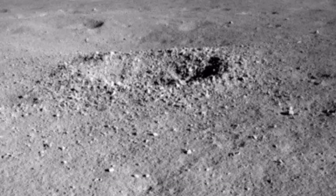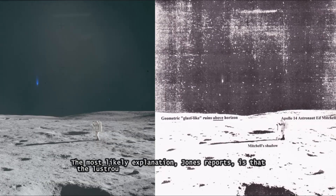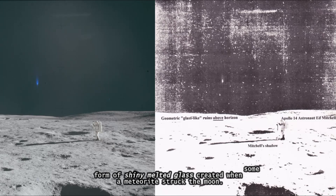In the absence of details, the announcement has led to speculation. The most likely explanation, Jones reports, is that the lustrous spot isn't really a gel, but is some form of shiny melted glass created when a meteorite struck the moon.